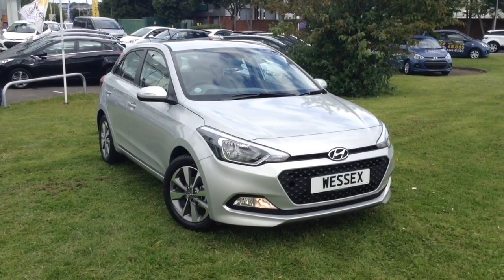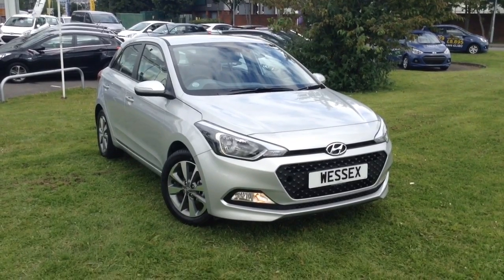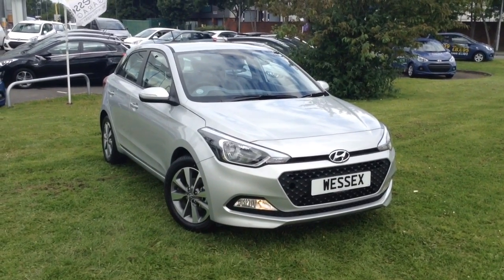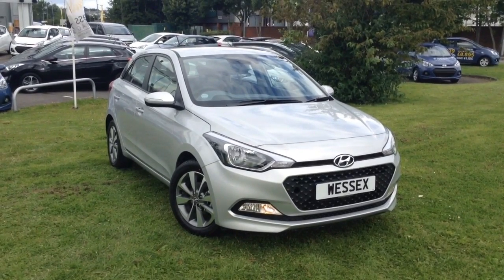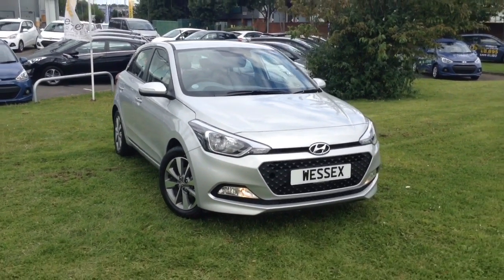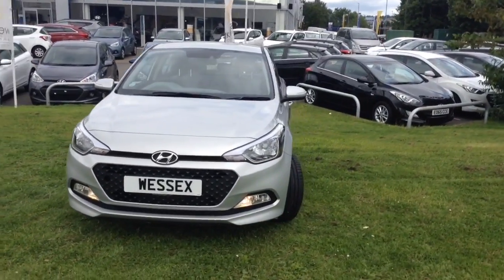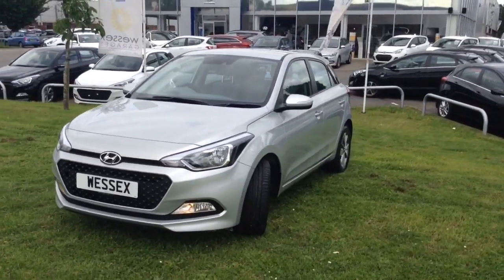Welcome to Wessex Garages in Newport. Today we have for you the pre-registered Hyundai i10 1.2 litre Blue Drive SE 5 door. This vehicle is in sleek silver and it's a petrol manual. It was first registered in 2016 and has one previous owner, being ourselves here at Wessex Garages in Newport.